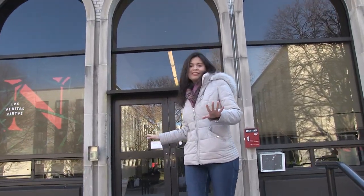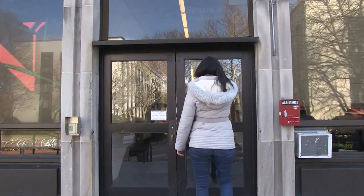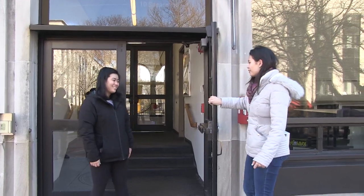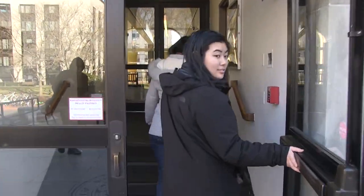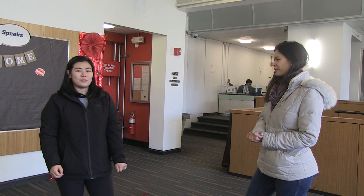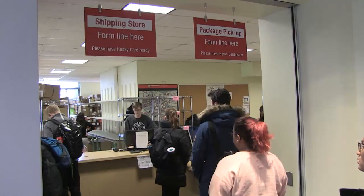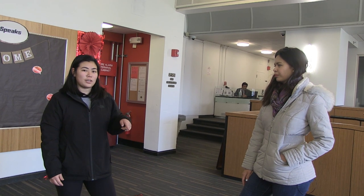My friend Sophie invited me over to her dorm. Hey Sophie. Hey Nikki, welcome to Spear. Awesome, thanks for letting us in. Tell us about some of the things that are at Spear. So this is Spear Hall. We have dorms on both sides and then downstairs there's ResNet, ResMail, and Husky Card Services, and we also have a wiffle ball court outside.